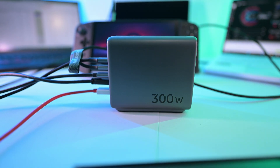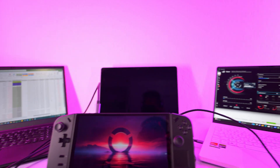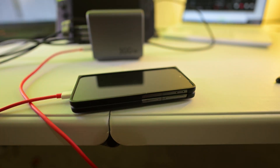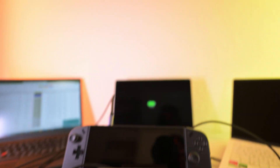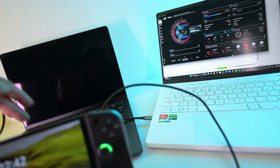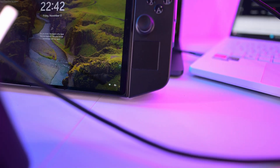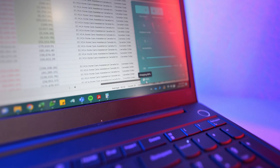I want to demonstrate this. Here I have the Ugreen Nexo 300-watt charger, and right now I'm using all five outlets — it's connected to my work laptop, my MacBook Pro 14, my ROG G14, my Legion Go, and also my phone. You just plug this into the wall, and because it has a built-in power supply, everything starts charging. My phone is charging, I'm getting fast charging on the G14, extremely fast charging on the MacBook at 140 watts using Power Delivery 3.1, the Legion Go is also fast charging, and my work laptop is getting a charge too.